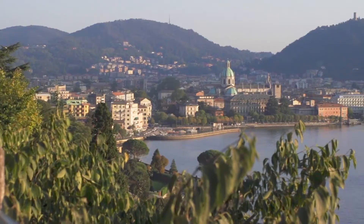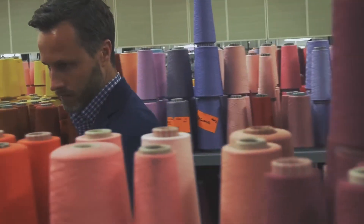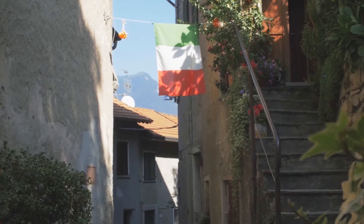The base fabric is a buttery soft corduroy from Albini, one of our favorite mills in northern Italy. I love this mill so much I decided to get engaged and married about 20 minutes from its front gate.